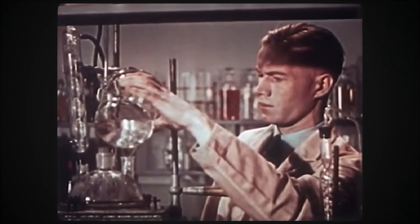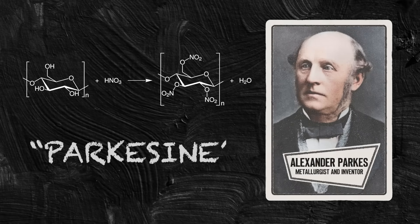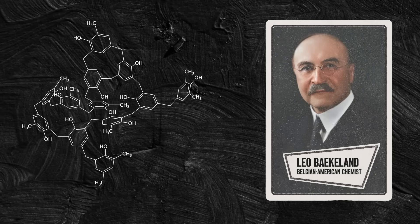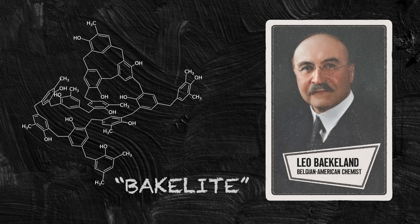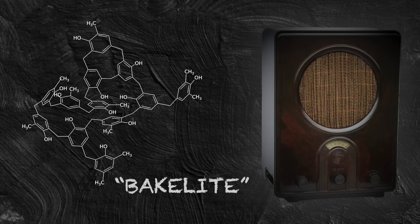Before plastic, we had nature: wood, glass, silk, gutta-percha. Then came chemists who wanted to imitate nature and possibly outdo it. In 1856, Alexander Parkes made Parkesine, the first man-made plastic. In 1907, Belgian-American chemist Leo Baekeland created Bakelite, the first fully synthetic polymer. It was heat-resistant, moldable, and looked like polished wood — and also smelled like formaldehyde. But it became the shell for telephones, radios, and early kitchenware.